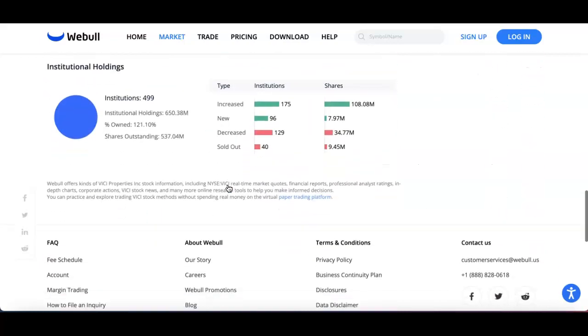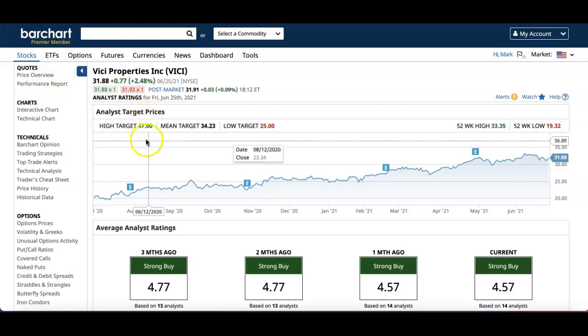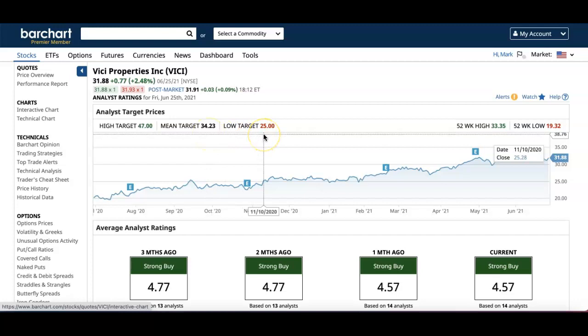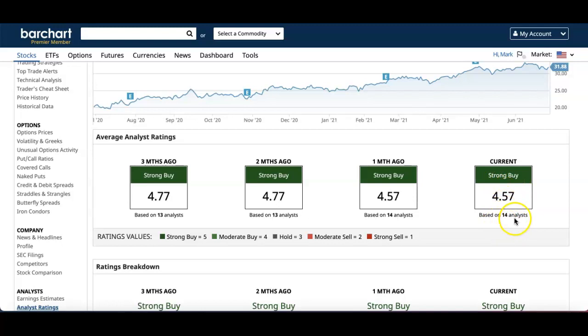Looking at institutional holdings: 175 increased, 96 are new, 129 have decreased, and 40 are sold out. On Bar Chart, their price target is a high of $47, mean of $34, and low of $25, with an analyst rating of Strong Buy based on 14 analysts. I like seeing more analysts involved — 14 is a good number.